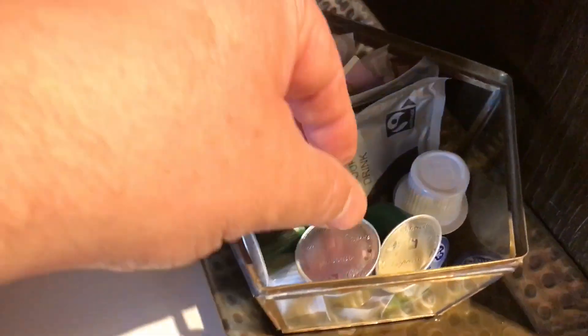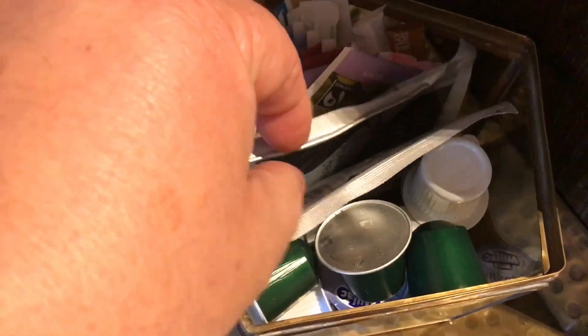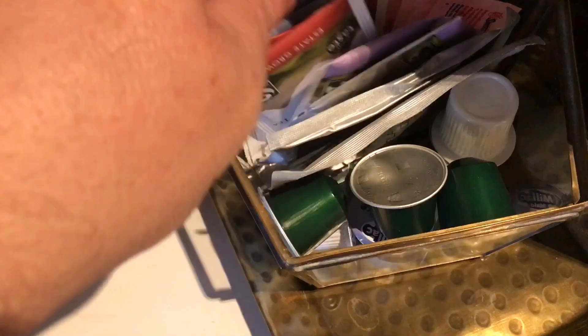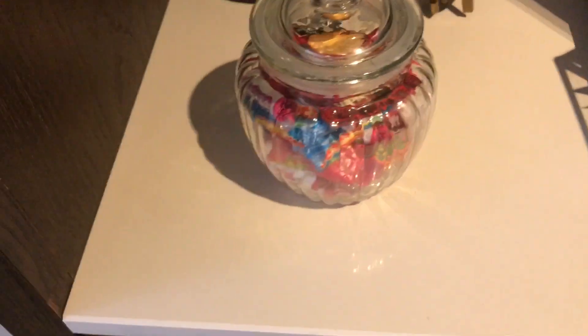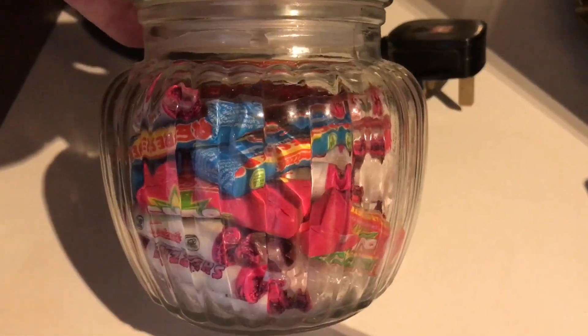They've got espresso capsules for your coffee, some milk, hot chocolate, Earl Grey, English Breakfast, caramel, and peppermint teas. There's also a very nice little jar of sweets and some biscuits — very pleasant.